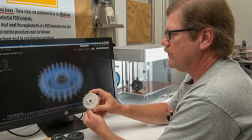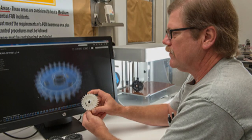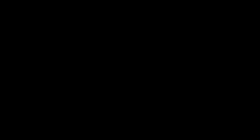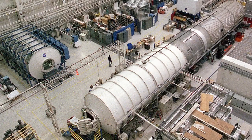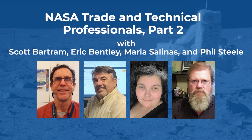It's very satisfying and humbling to see the parts that we've produced be launched and used in space. For example, the space station ECLSS system — we've produced several parts and most of the flight parts we've produced have been for the ECLSS systems.